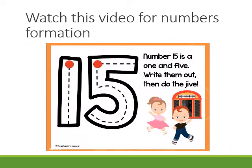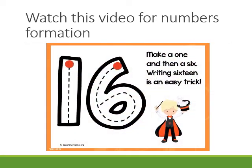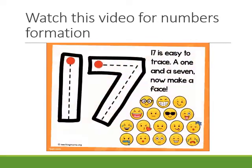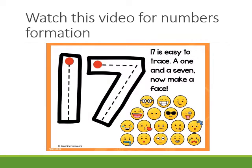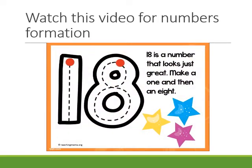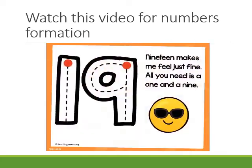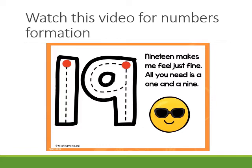Number 15 is a one and five — write them out, then do the jive. Make a one and then a six; writing 16 is an easy trick. 17 is easy to trace — a one and a seven, now make a face. 18 is a number that looks just great — make a one and then an eight. 19 makes me feel just fine; all you need is a one and a nine.